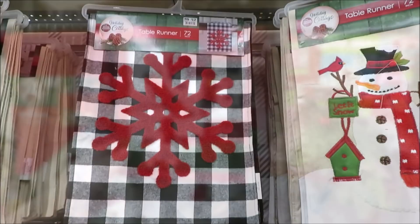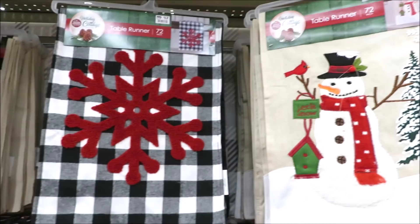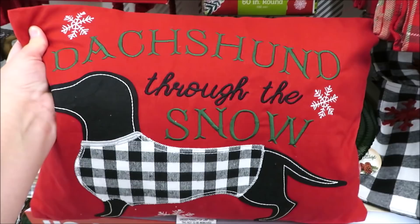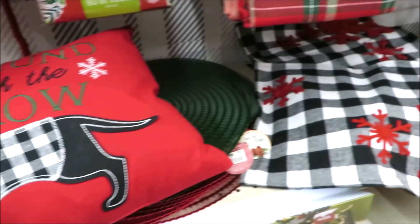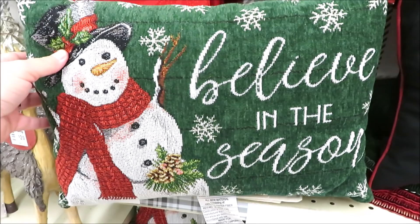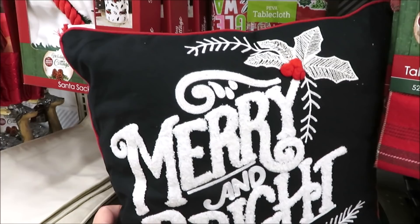Up top they have a few runners — this one in buffalo check with a red snowflake for $12. They also have a super cute little dutch hound pillow for $12, and for $4 they have buffalo check and red snowflake placemats. Two more pillows: one in green with 'believe in the season' for $12.